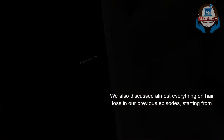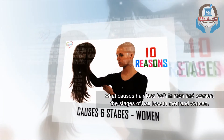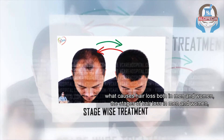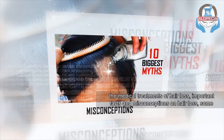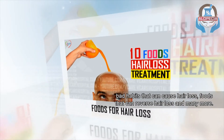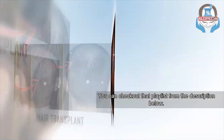We also discussed almost everything on hair loss in our previous episodes, starting from what causes hair loss both in men and women, the stages of hair loss in men and women, the medical treatments of hair loss, important facts and misconceptions on hair loss, some bad habits that can cause hair loss, foods that can reverse hair loss, and many more. You can check out that playlist from the description below.